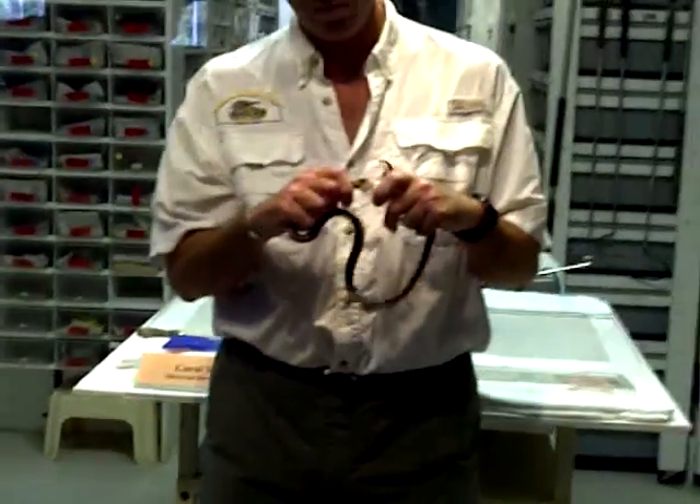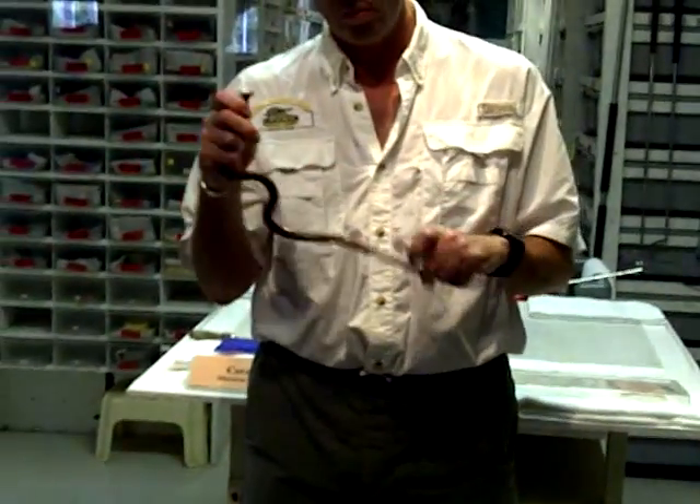You will see just a drop of straw-colored venom. This tiny amount is in fact a lethal dose. Just four or five milligrams is probably enough to kill an adult.